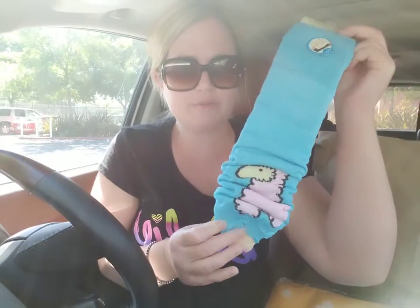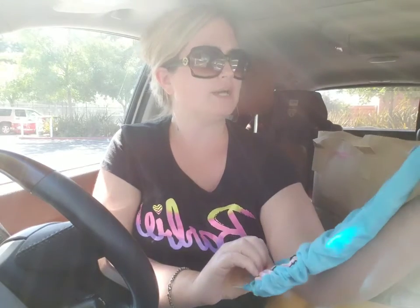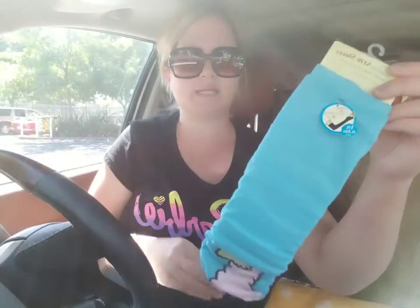My daughter also wanted another set of arm sleeves. This one looks like it has maybe a llama on it — I'm not sure, maybe a bird. The back has a mesh to it. Again, so cute.